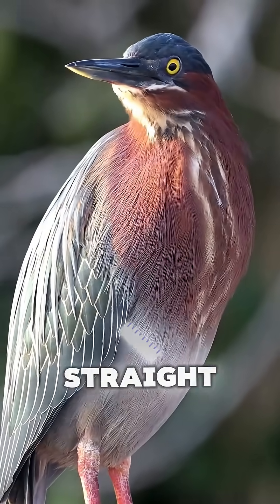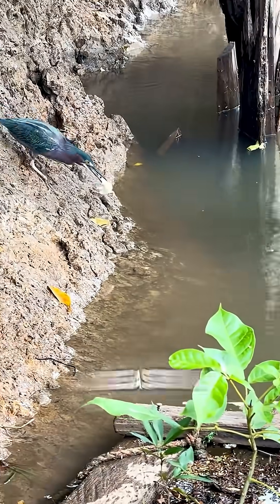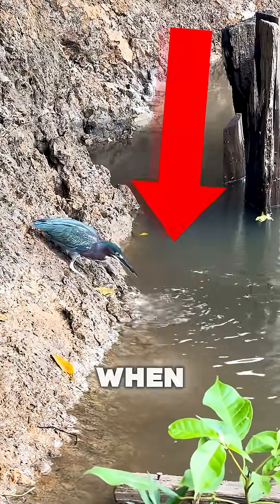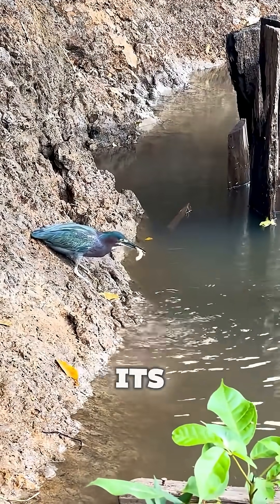Now let's jump straight to the number one spot. The green heron — this bird uses bait like a true assassin. The green heron drops leaves, insects, or pieces of bread onto the water as a clever lure. When a fish swims up to investigate, the heron strikes in an instant, grabbing its prey in a flash.